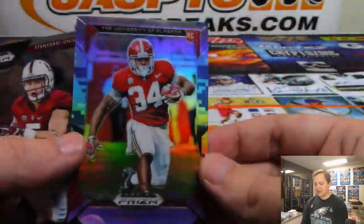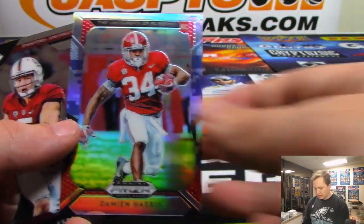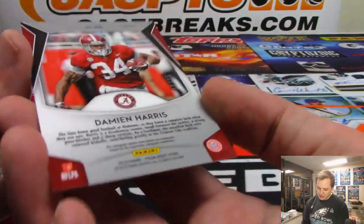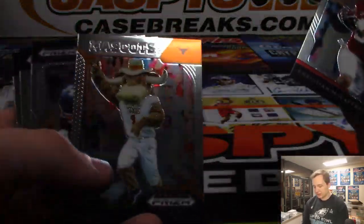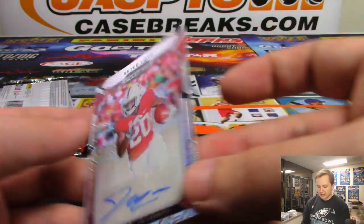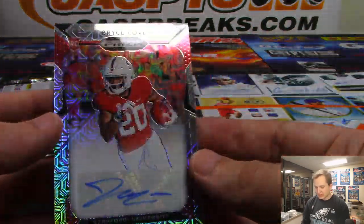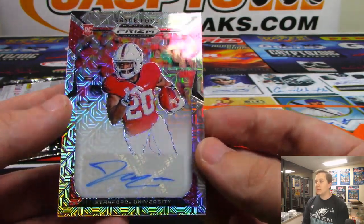We have a camouflage — this is a nice one. Damian Harris from Alabama, numbered 16 out of 25. Nice Damian Harris. There's a Bevo, there's a Lamar Jackson. And the hit is — Bryce Love! Nice hit there. Mojo Refractor Auto, Bryce Love.